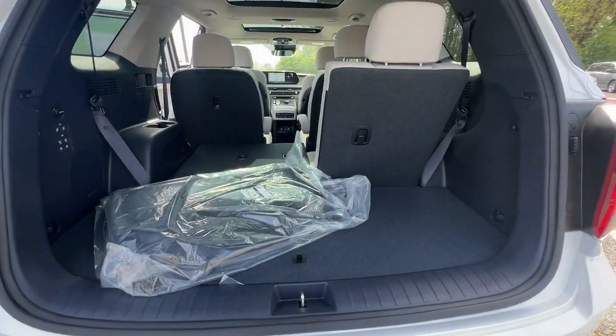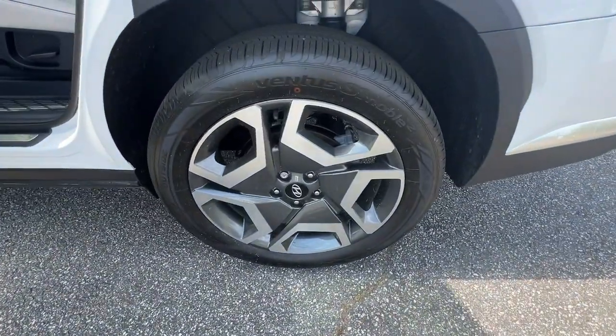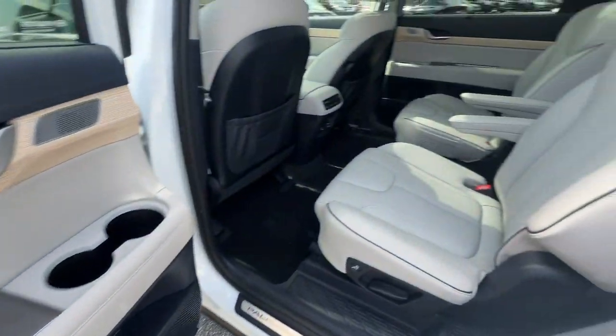These are just some of the great options this vehicle comes with: heated steering wheel, head-up display, pre-collision system, intelligent auto on-off high beams, and lane departure warning.